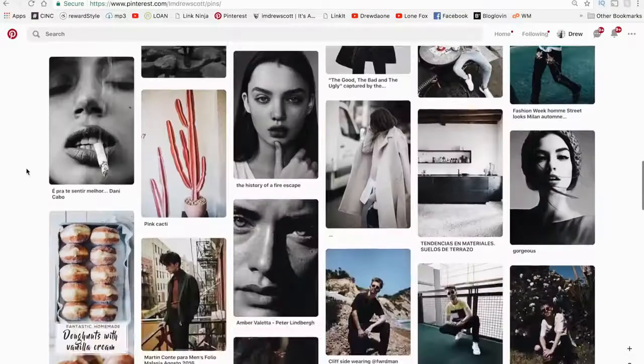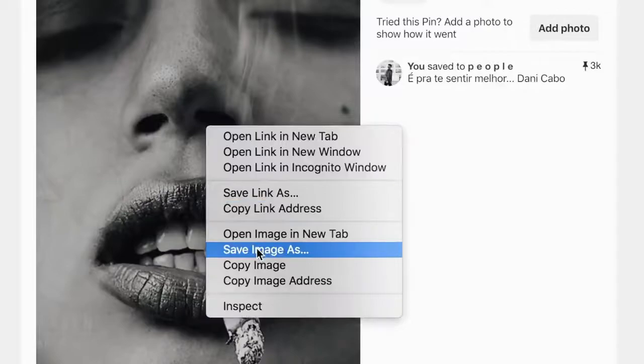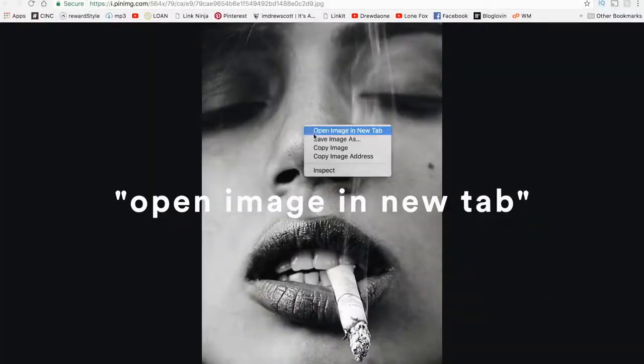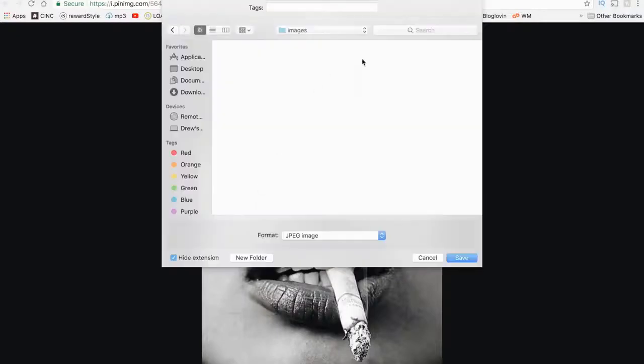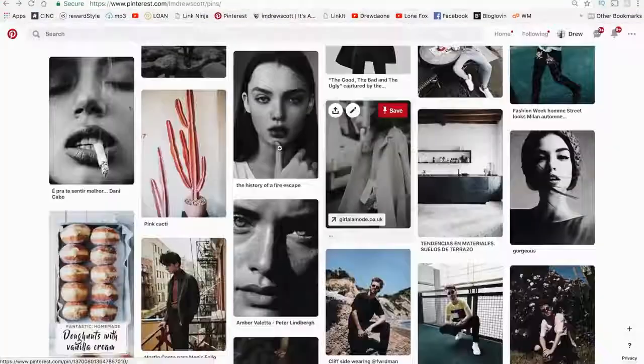On my own Pinterest account — which is linked below — I go and find images that I like, right-click, and make sure to click 'Open image in new tab,' because that's going to open it as the largest size it could be. Then make sure to save it into a folder on your desktop.